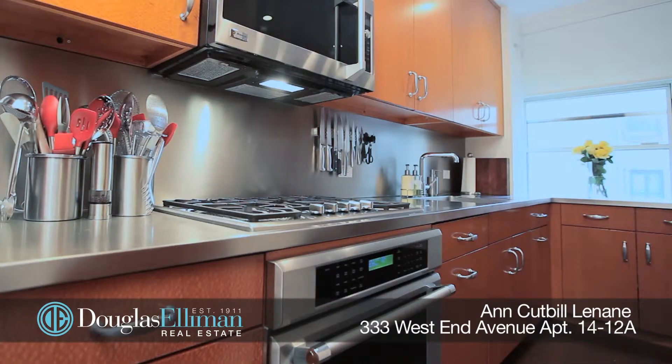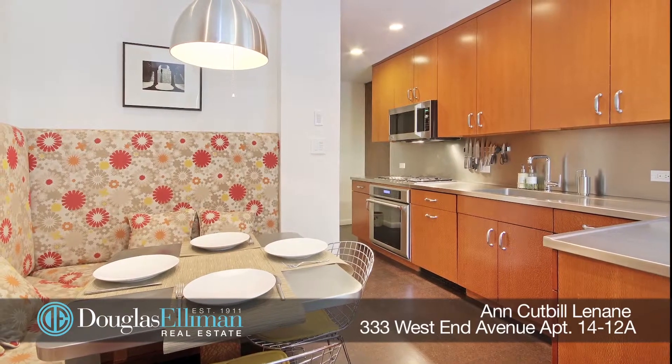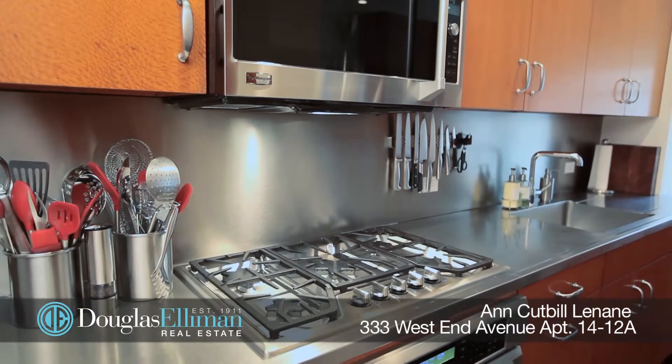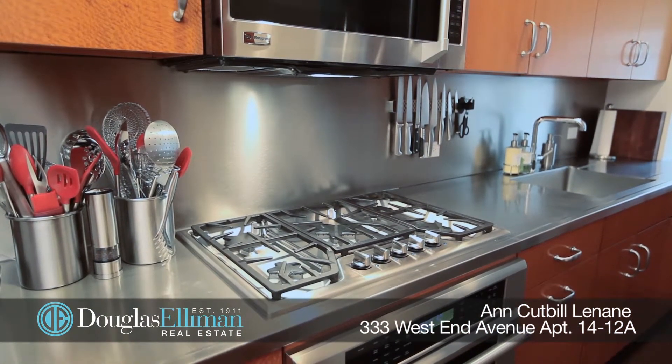The double windowed eat-in kitchen has custom cabinetry and high-end appliances from Bosch, Sub-Zero, and Melee, stainless steel countertops, abundant storage, and a laundry room.